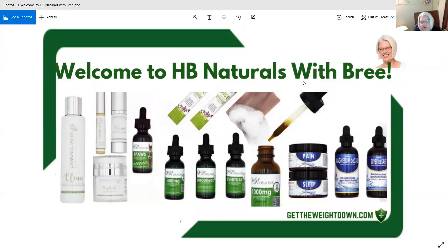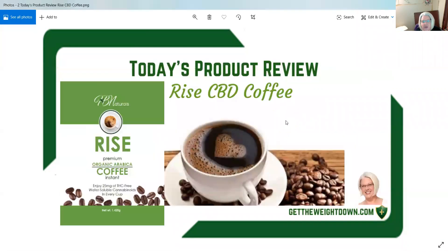Hello and welcome to HB Naturals with Brie. Today's product review is going to be on our Rise CBD coffee — coffee and CBD all in one.